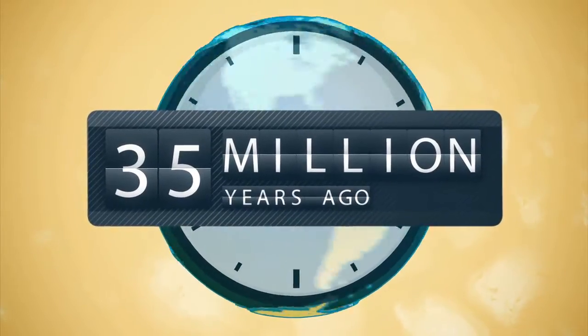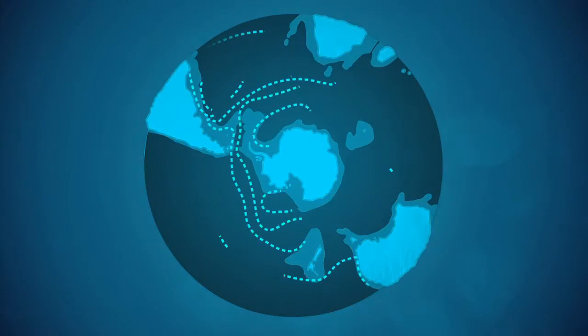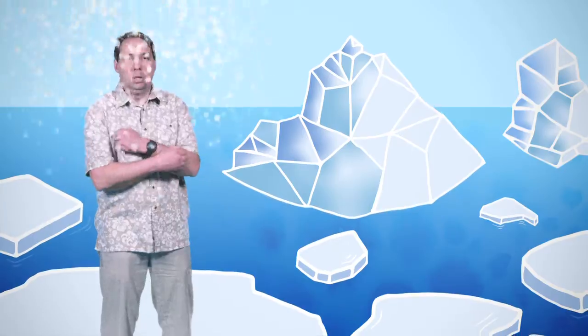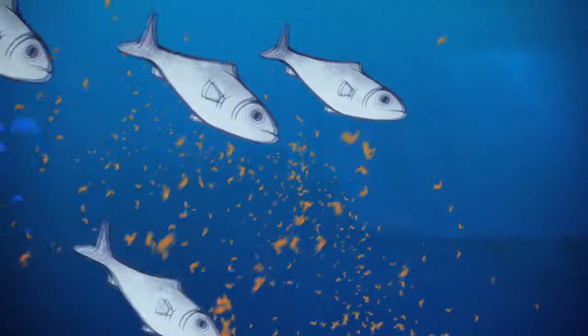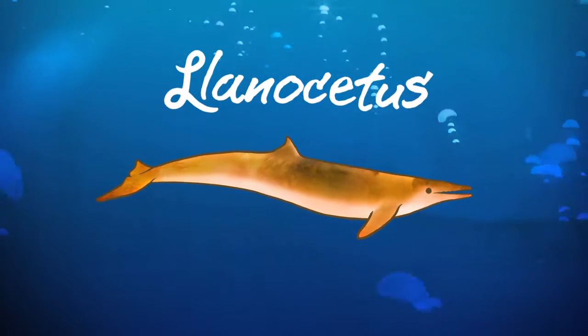The story begins millions of years ago when the world was a very different place. Sometime around 35 million years ago, Antarctica became an island. A free-flowing current swirled around Antarctica, changing ocean circulation and causing new patterns of upwelling. The Earth's temperatures plummeted and the ocean changed dramatically. New food sources, such as small fish and krill, evolved in response to new, colder oceanic conditions. New whales were evolving too, with new ways of eating.